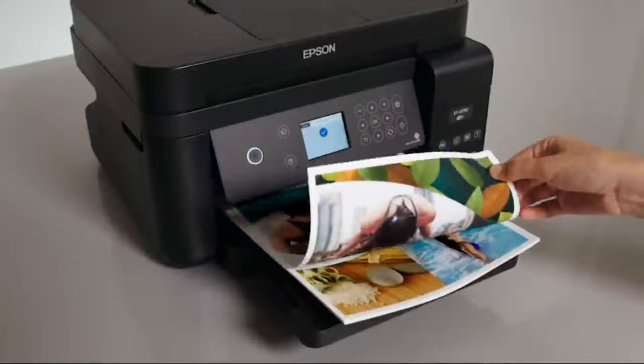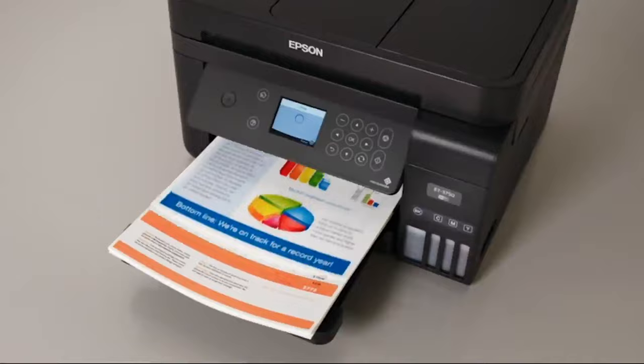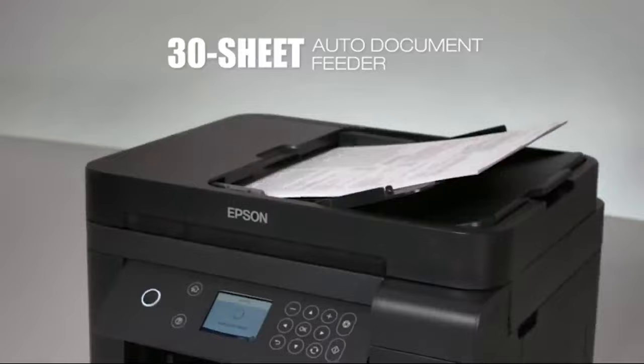That's good for the environment and your wallet. Powered by PrecisionCore printing technology, the 3750 delivers laser-quality black text and print shop-quality images. Borderless printing is a snap. A 150-sheet paper capacity means you can handle big print jobs without reloading. A handy 30-sheet auto-document feeder helps maximize your efficiency.